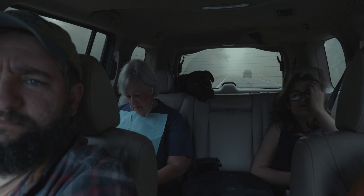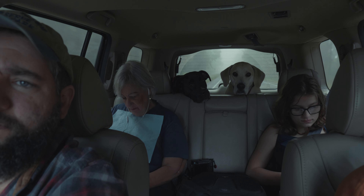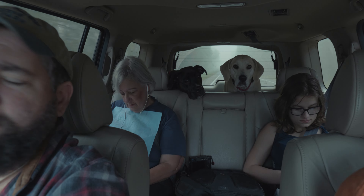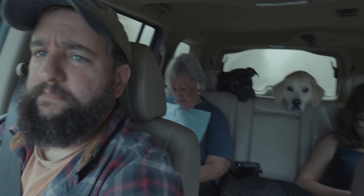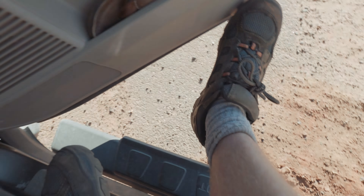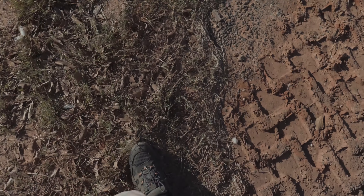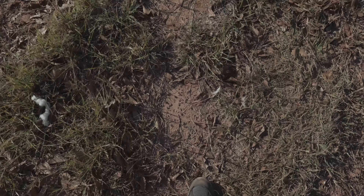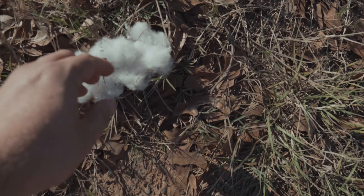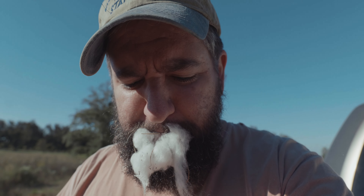I didn't even care if I got paid — it was a blast. I was exercising every day, walking through habitat with equipment, holding a big wand antenna, looking for snakes. Look at that — cotton candy? No, that's not cotton candy.